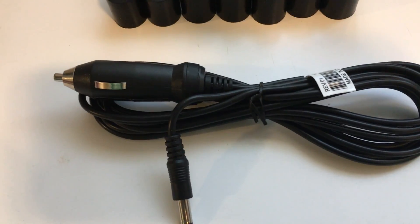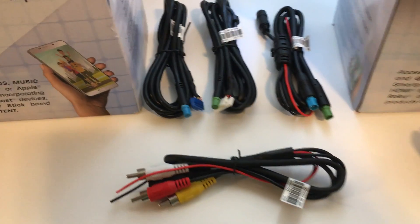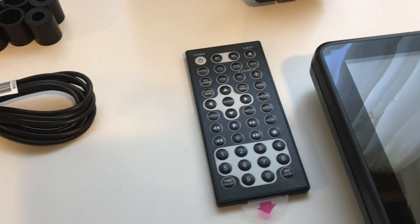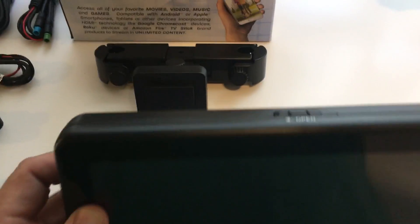It's even got a 12 volt cigarette lighter plug if you want this thing to be mobile, so you can take it out and move it from one vehicle to the other, or obviously hardwire the thing in. It comes complete with remote control, full function obviously. And we've got two of these systems, so you can play one DVD on both systems.